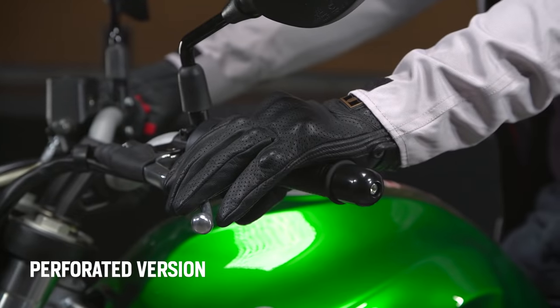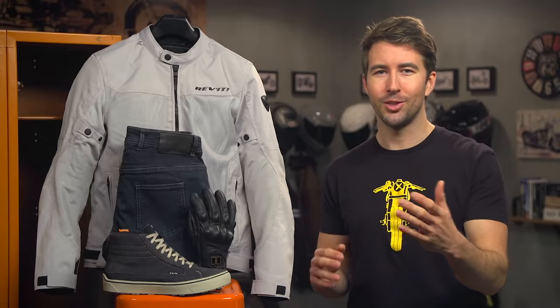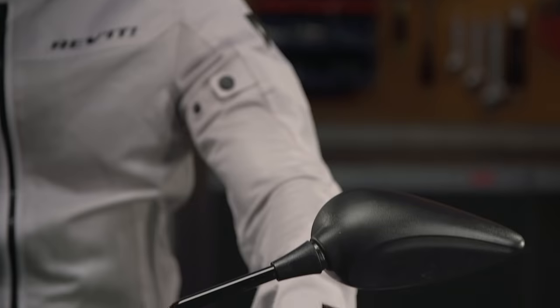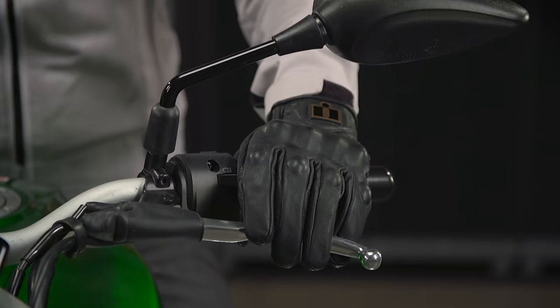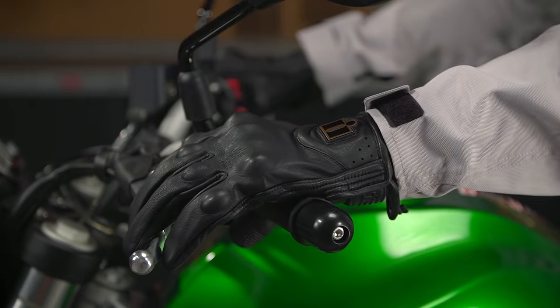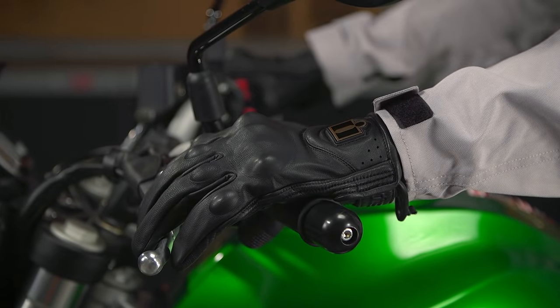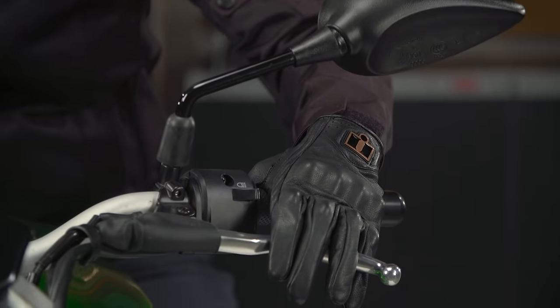You'll find impact protection at the knuckles and abrasion resistance with the perforated goat skin. These gloves offer good airflow and have touch tech capabilities, so you can manipulate your smartphone or GPS without taking the gloves off — though please don't text and ride. The goat skin not only offers abrasion resistance, but it's also very comfortable to wear and provides excellent tactile feel for your controls. These are a pair of gloves you can wear all day long, and the style works for every type of rider out there, for both men and women.